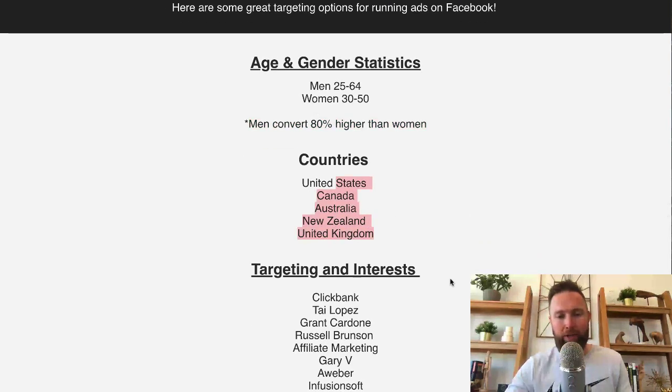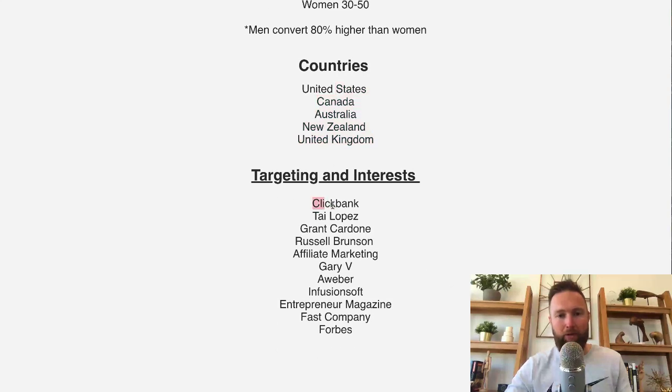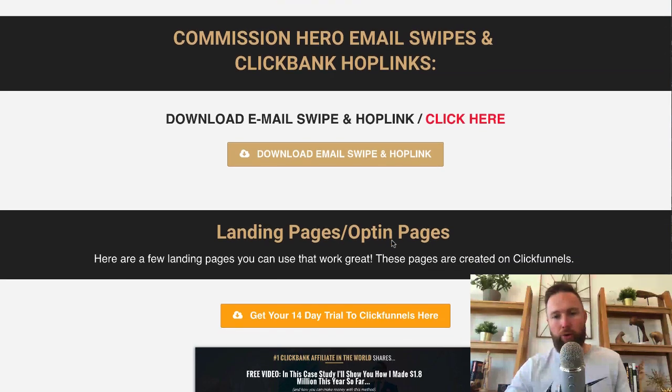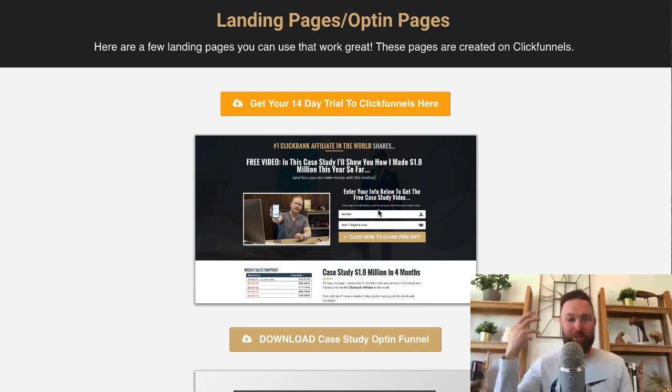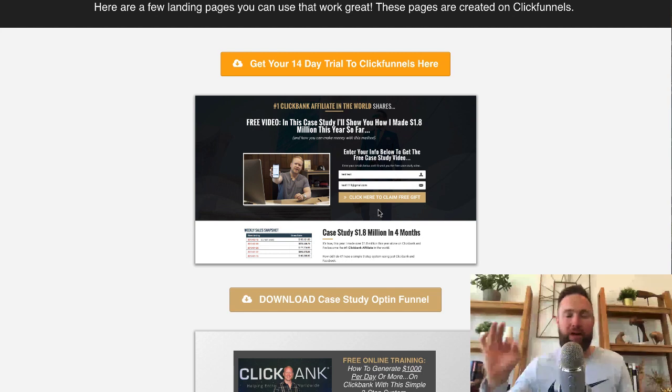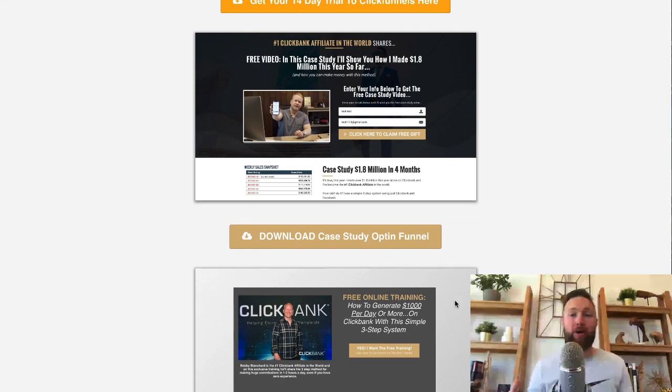You've got the top five tier-one countries right here, then your targeting interests you should be targeting, and even more email swipes. This is one of the things I mentioned — you can literally import these same landing pages into your ClickFunnels account. So you do not have to build your own opt-in pages. I can literally click here and it'll go to my ClickFunnels account and import Robby's funnel. Then I connect my autoresponder, set up my affiliate link on the thank you page, and I'm good to go. This is actually the funnel I'm running with right now.